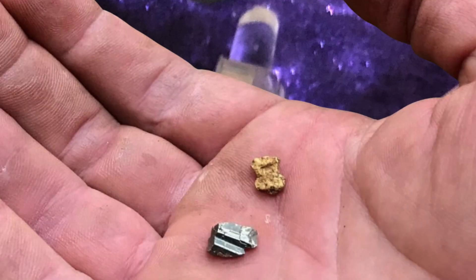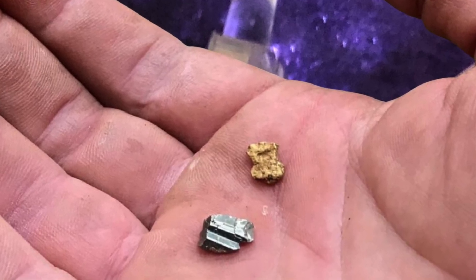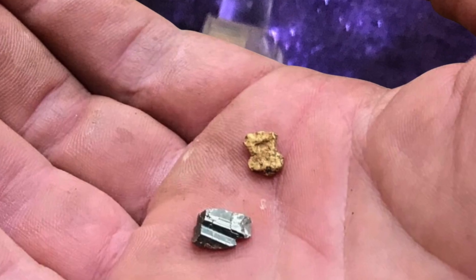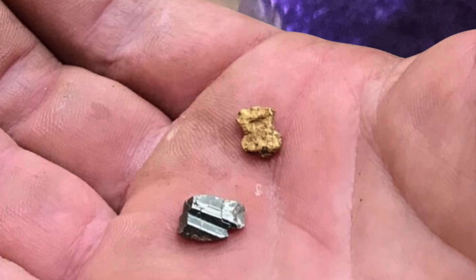How can you tell the difference and avoid being fooled? While pyrite can trick the eye, there are several key differences that genuinely separate it from gold. First is its hardness — this is a big one. Pure gold is very soft, with a Mohs hardness of 2.5 to 3.